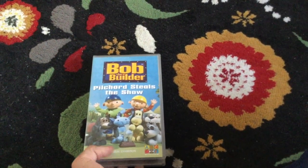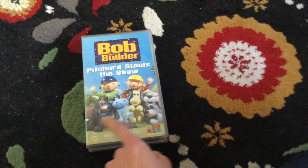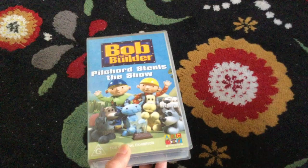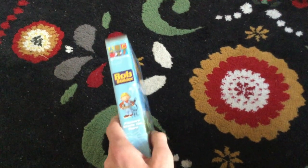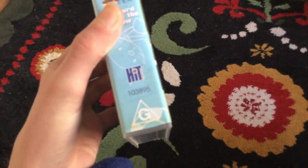There's Bob and Wendy, which is Bob's girlfriend I think, I'm not too sure. And there's Pilchard and the other dogs. There's the ABC for Kids logo and the G-rating logo that says G for General Exhibition. Here's the front spine for Bob and Pilchard, there's the ABC Kids logo, the G-rating logo, and the Hiden Team logo.